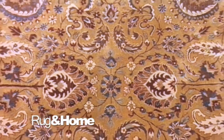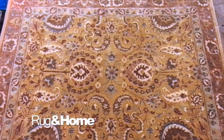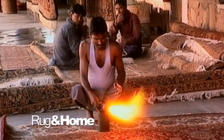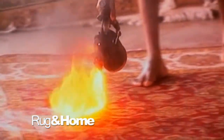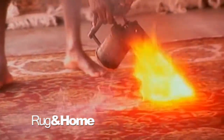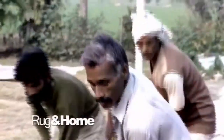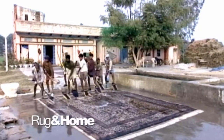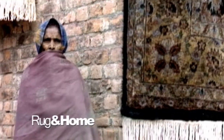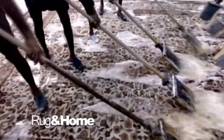When a rug is finally cut off the loom, there is still a lot of work to be done before it is finished. Although putting a blowtorch to a fresh off-the-loom hand-knotted rug may seem extreme, it is a common practice to burn the back side of the rug in order to remove loose fibers and excess wool. All Rug & Home rugs are then washed multiple times, and depending on the desired finish, they will be given an herbal wash for a muted look, antique wash for a worn look, or luster wash for a silk-like finish.